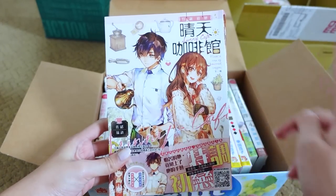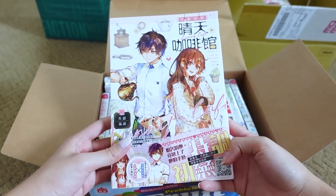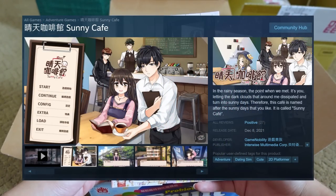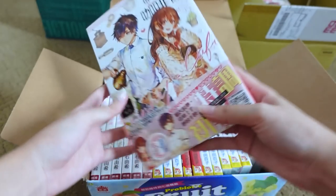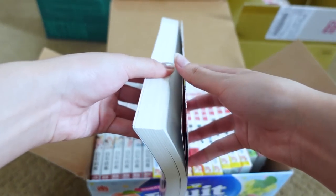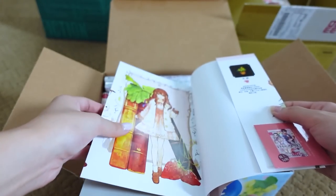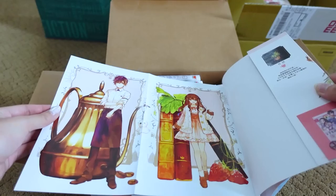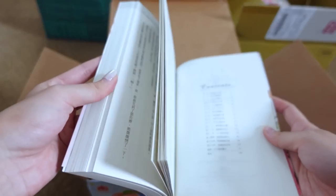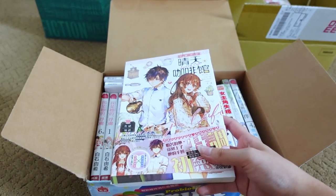This one is called Sunning Cafe, or Jing Tian Cafe Guan in Mandarin, and this is a novel — and also a game — and of course the cover caught my eye. It came with a lot of goodies and freebies that I already took with me and started using, so I won't be able to show those here. I haven't gotten started on reading this yet but I'm really excited to do that.